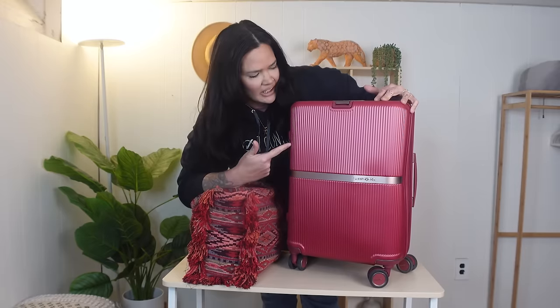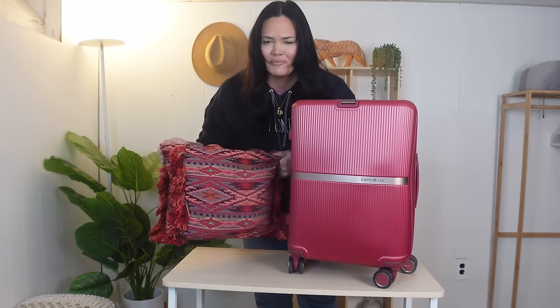Wait a second. This isn't the luggage that I left for the trip with. And where did this tote bag come from? Clearly, we have a lot to talk about.